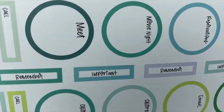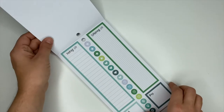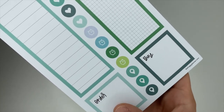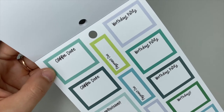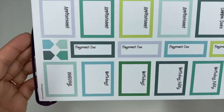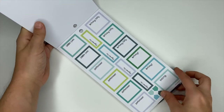We have meet and movie night, and then down here these four say call. In the center this one says remember, important, remember, and important. From there we have these really long stickers — these ones say packing list and shopping list. We've got some stars and hearts, a clock, and a location circle. Down the center you have order and buy, coffee date, birthday party, birthdays, wedding, and appointment. Then there's payment due.